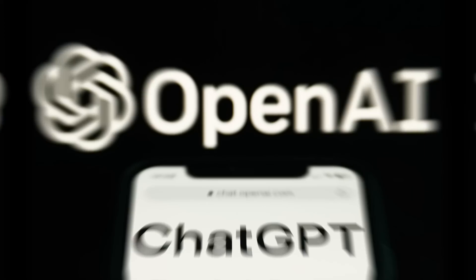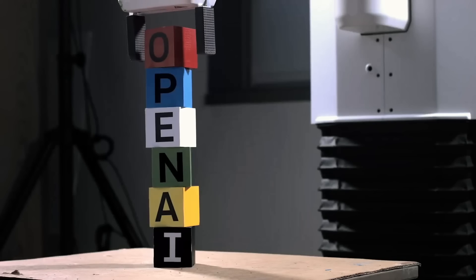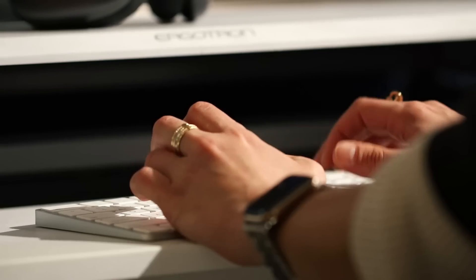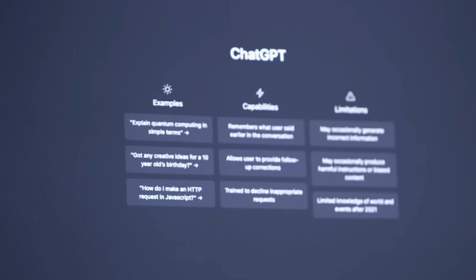Hello and welcome to this video about ChatGPT, the advanced language model developed by OpenAI. In this video, we'll delve into the world of ChatGPT and see what makes it such a unique and powerful tool.